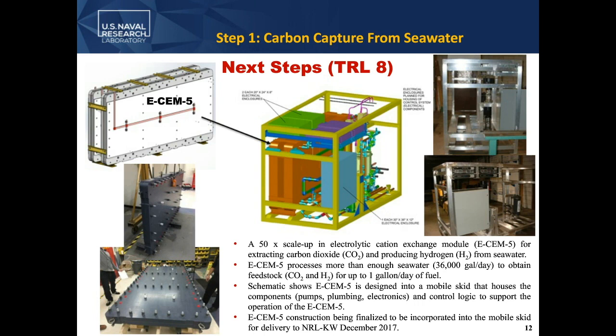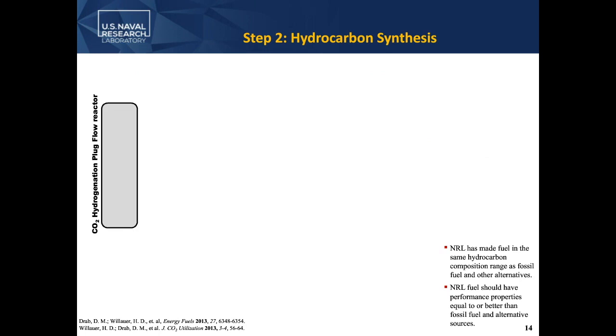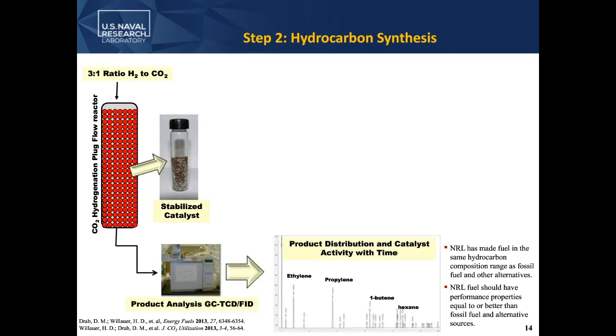Now that I've talked about our e-chem technology, where is NRL on making fuel? We are focusing on two catalyst systems. The first is an iron-based catalyst that makes olefins, which are then carried forward in a second step through a zeolite to make jet fuel. The second is a molybdenum-based catalyst developed here at NRL — both have been patented. The molybdenum-based one primarily makes CO, which is then carried forward in a Fischer-Tropsch process to jet fuel. In the lab, we use a plug flow reactor — a metal tube filled with catalyst — and run a three-to-one ratio of hydrogen to CO2 over it, analyzing it in real time with a GC-FID and mass spectrometer.